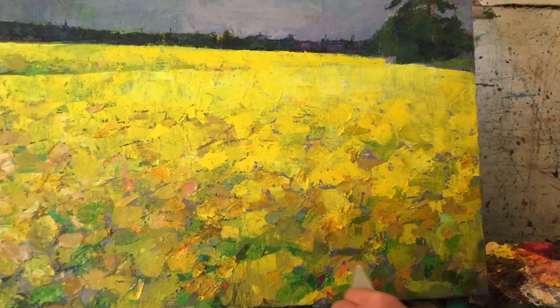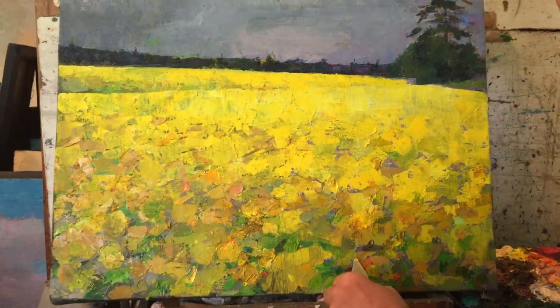From inside the artist's studio for Lorimer Gallery, this is Larry Horowitz.